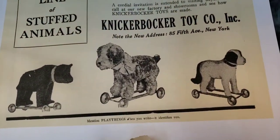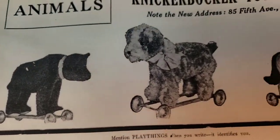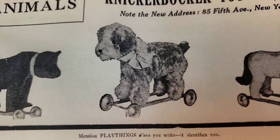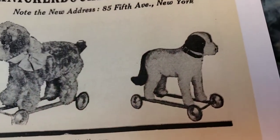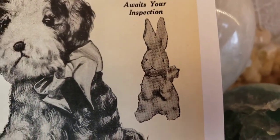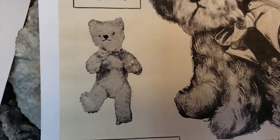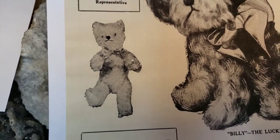Here are some of the other animals they sold in 1928: a bear on all fours on wheels, Billy the pup on all fours on wheels, another kind of dog, and a little bunny rabbit. And again, there's our bear that I'm showing you here today, in the flesh.